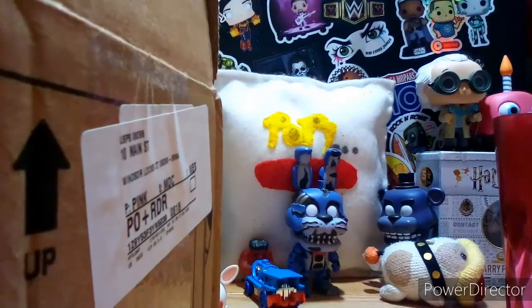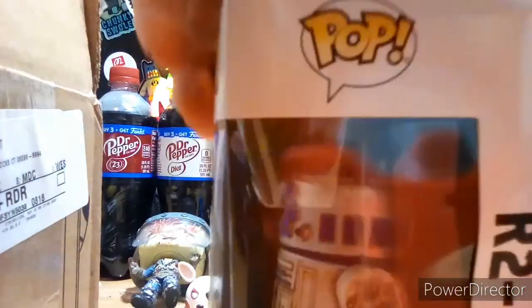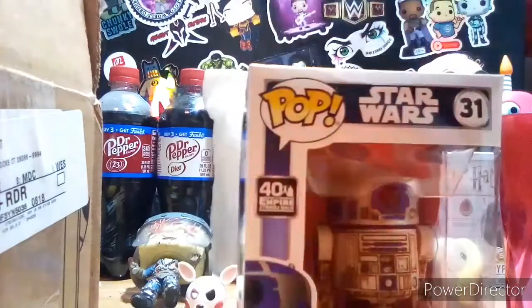Now, Target — if my pop comes in bad condition... Oh, oh, oh my lord. Target, you f**ked me. You f**ked me so badly.